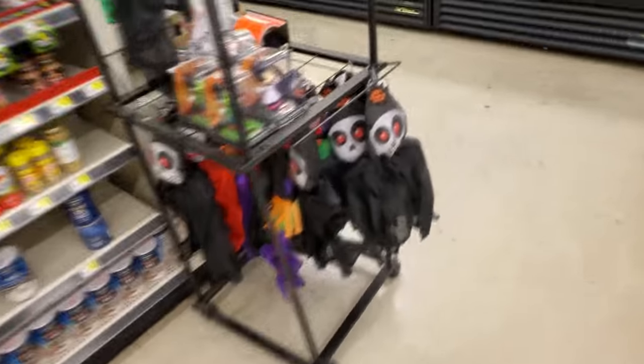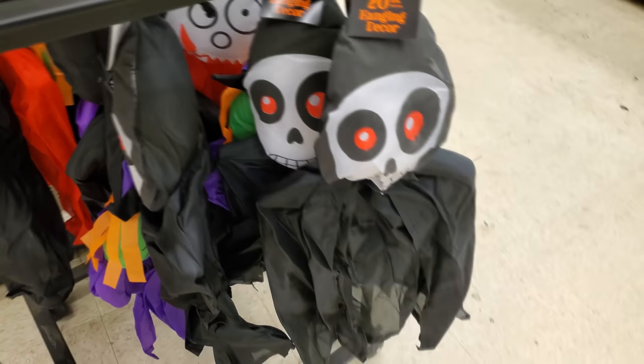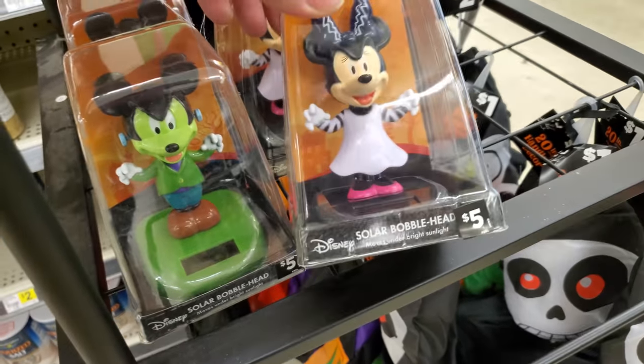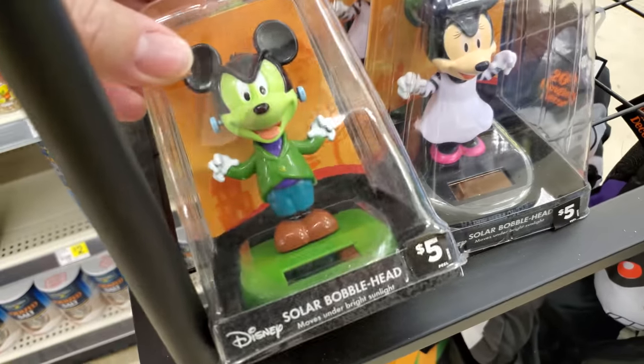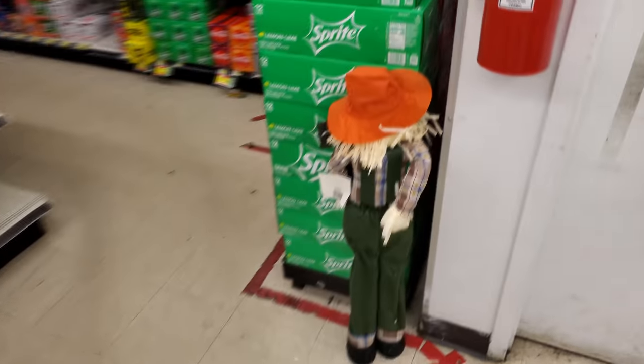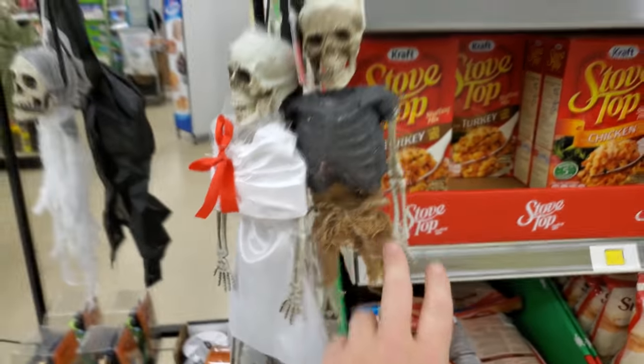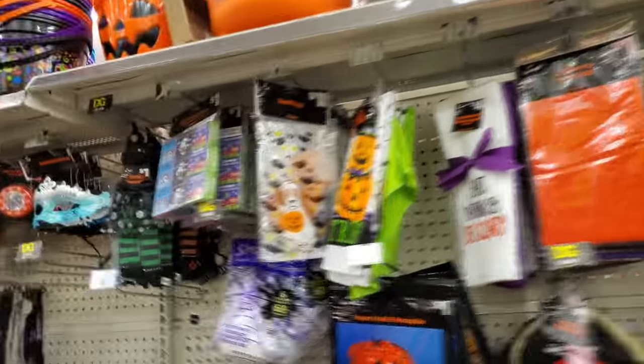I'm not seeing a whole lot, but we do have a few things here. Some hanging decor. What in the world is on that thing? We got solar Mickey and Minnie bobbleheads — I kind of like that actually. Random scarecrow by the sprite. Mr. and Mrs. Skeleton. Looks like we got a few things here.